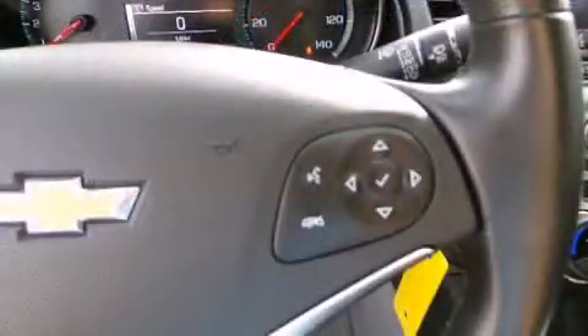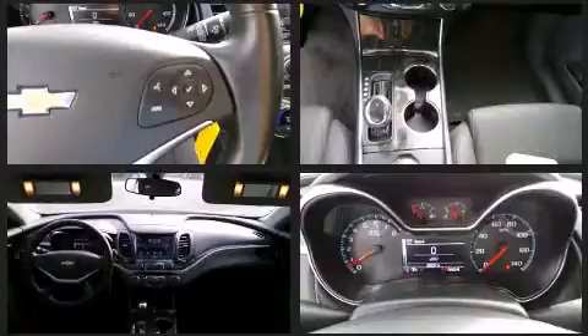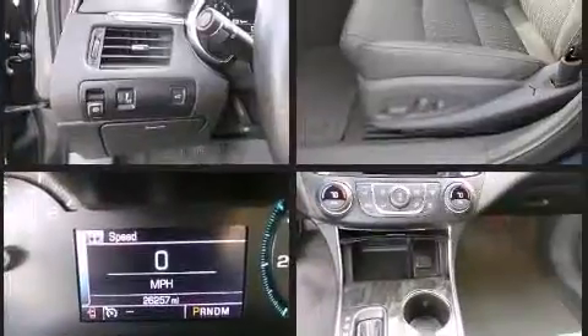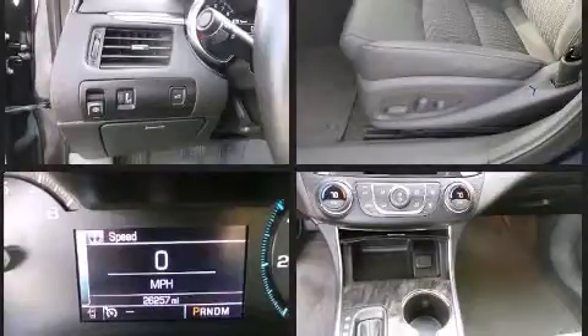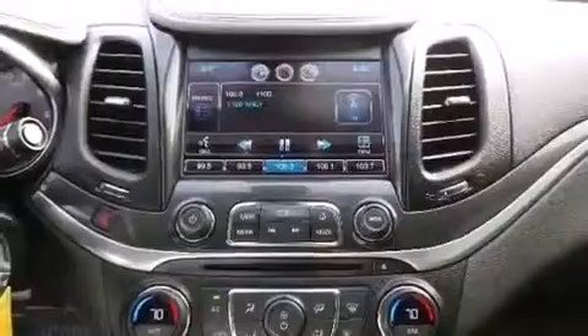Traction control, brake assist, OnStar, and four-wheel disc brakes with ABS are also included. Electronic stability control stands out as a technologically savvy innovation, keeping you better connected to the road. This vehicle has achieved certified pre-owned status by passing Chevrolet's rigorous certification process.